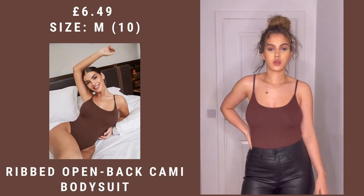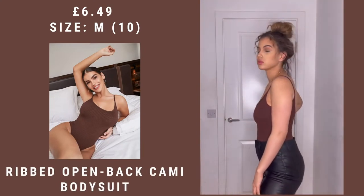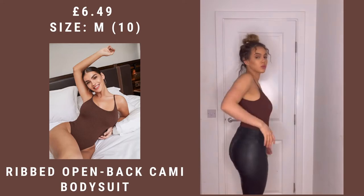This is another brown bodysuit — it's a little bit different because it has a curved neck. It is a little bit small so I'd say if you order it, size up. But I need more basic and essential items so I'm happy with this overall.